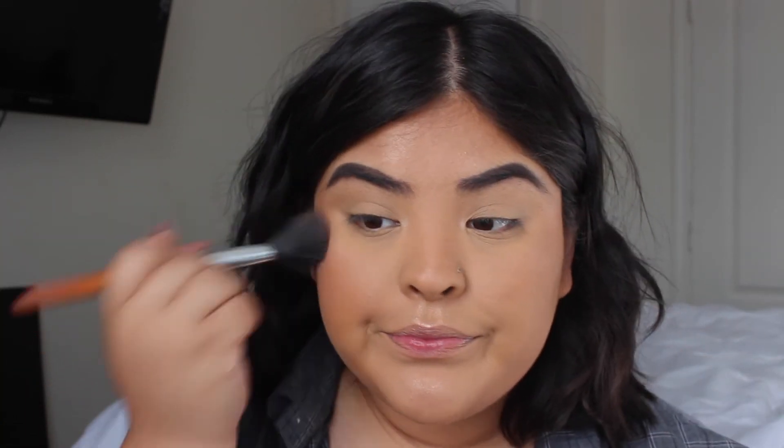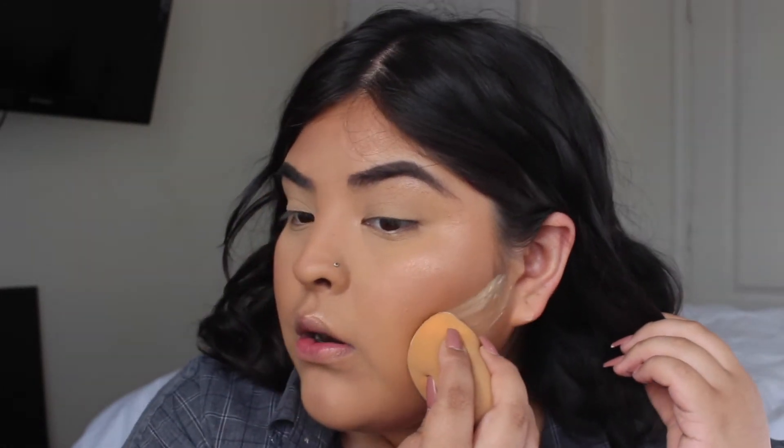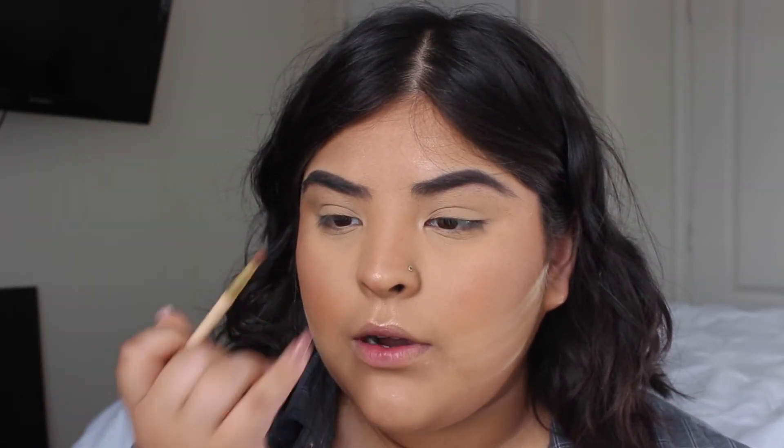This blush is very pigmented and I really like it — this is like four dollars, I think. I'm gonna bake real quick under my contour so I can look a little bit more clean. Highlight my nose — highlighting my nose is like the best part.